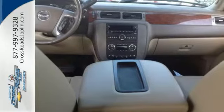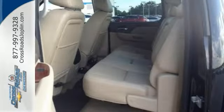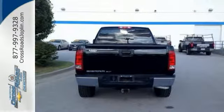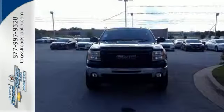It's nicely equipped with features such as the off-road suspension package, skid plate package, heavy-duty cooling package, heavy-duty handling trailering suspension package, and more.